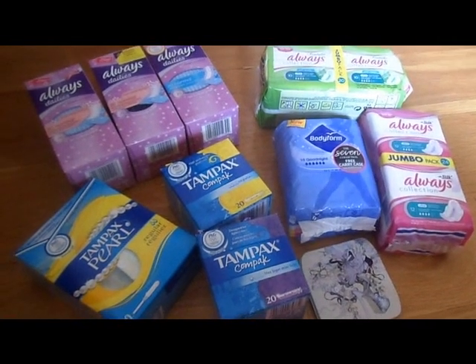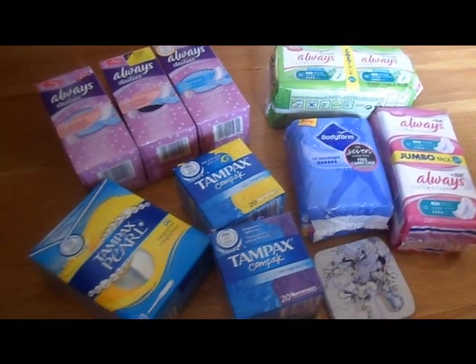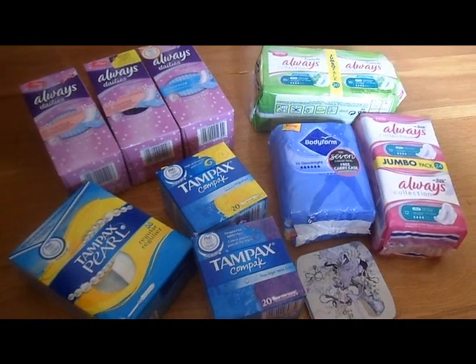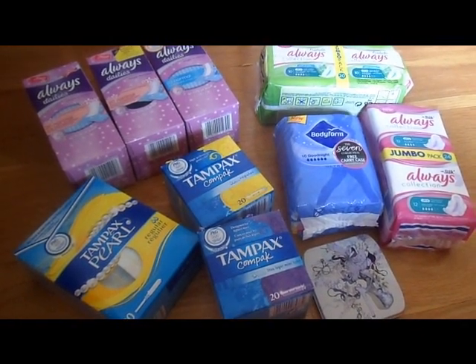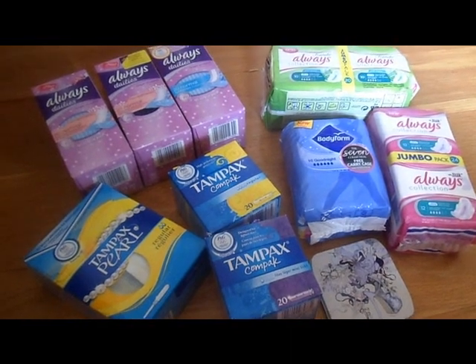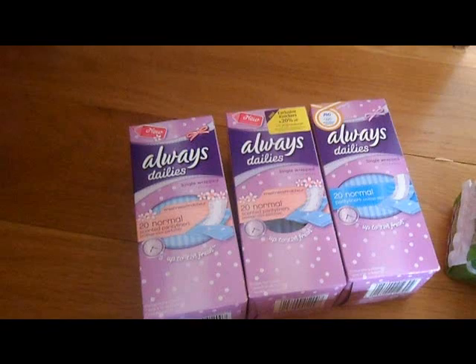Hey girls, I just got back from shopping and I did a huge haul. I got some pads, tampons, and liners and I'm going to show you through them.